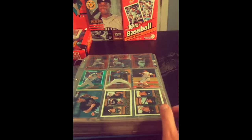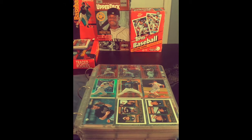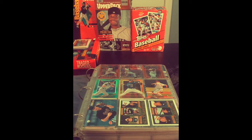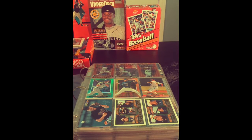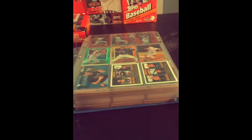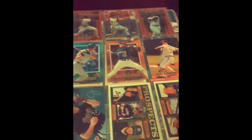Today on Mike's Baseball Card Review we'll have another episode of Attic Treasures, where I go through my cousin's baseball collection and look at what he's got. Today I'll be looking at this binder that he had, and we'll see if he has any good cards in there. Let's just flip through here.